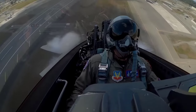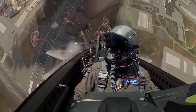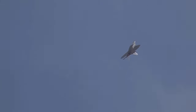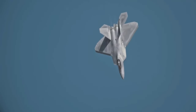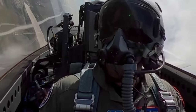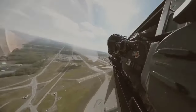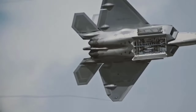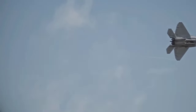The F-22 Raptor, as an icon of modern air power, leaves an indelible mark in the aviation world. Its advantages in stealth technology, agility, and advanced capabilities have set the standard for air superiority, shaping the dynamics of air warfare. As the F-22 steps back, the Next Generation Air Dominance program is ready to take air superiority to a higher level.